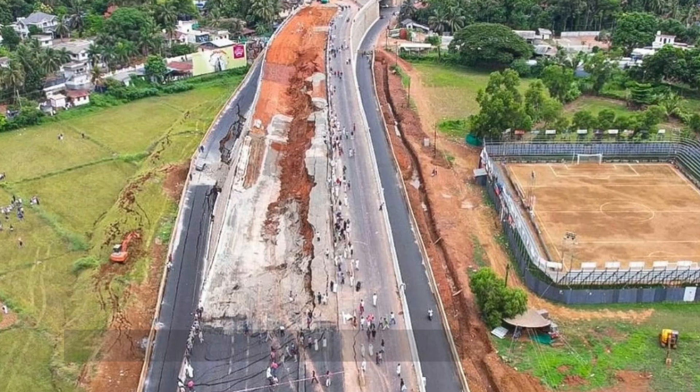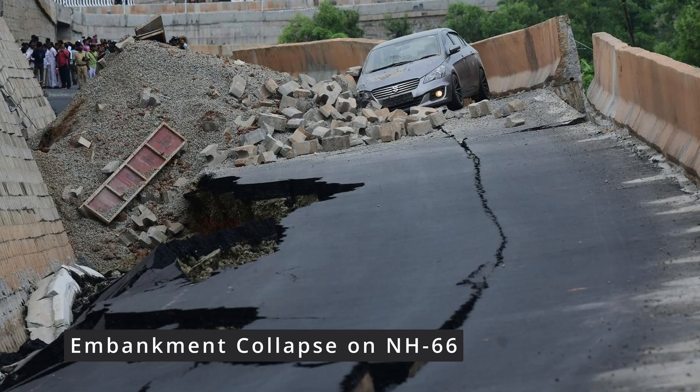In May 2025, an almost-finished six-lane highway in Kerala, India suddenly collapsed, trapping cars and injuring many others. Let's break down what the investigators found when they got there.